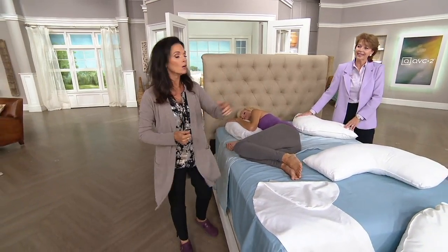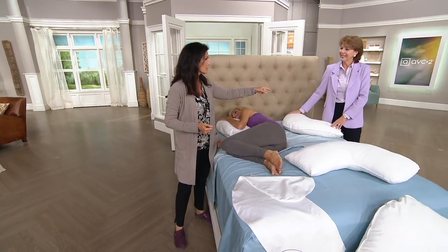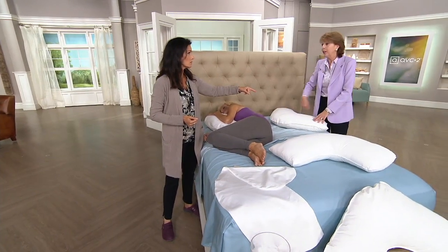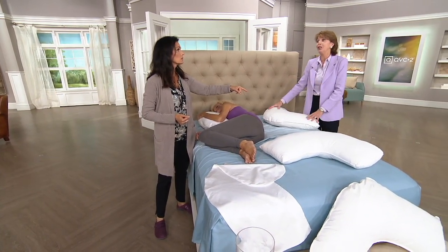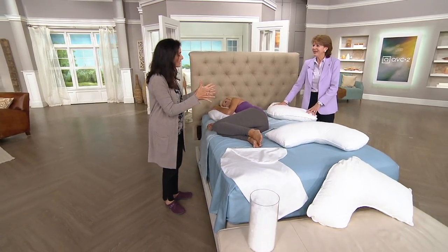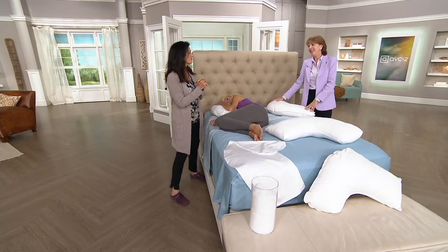Can I wash this? You can wash the case, but we do not want you to wash the pillow itself because it could get wrapped around your agitator in the machine. Thank you for that tip, Mary McDillon — thank you for bringing this. It's a great item. We hope you'll sleep well.